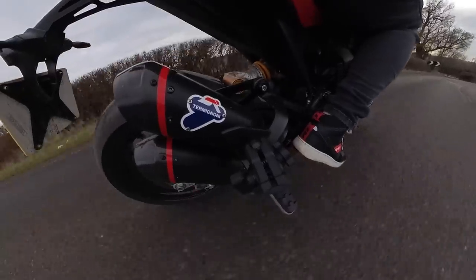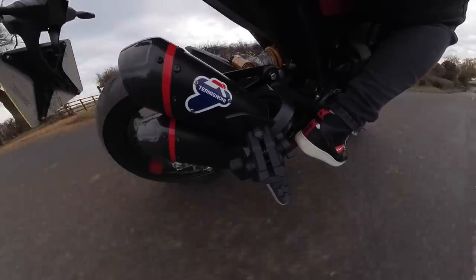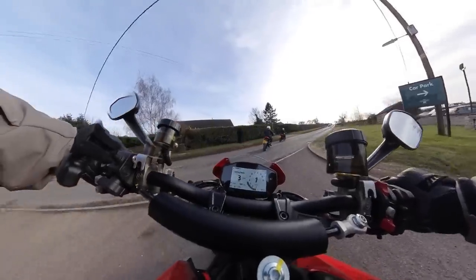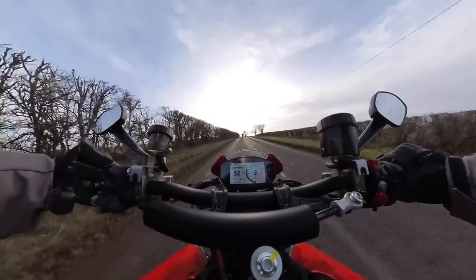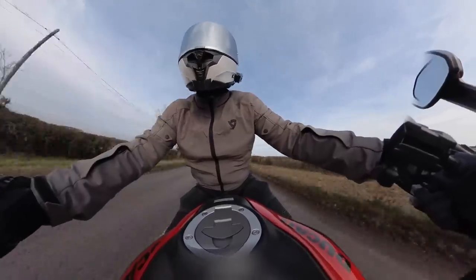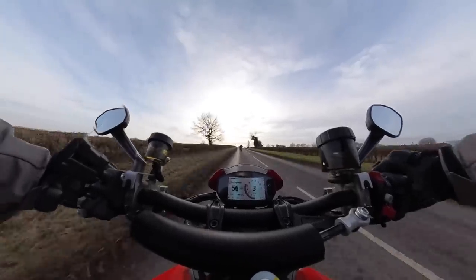It's got a bit more bassiness to it, and what I really like about this exhaust is the sort of overrun, afterfire, pops and crackles. It's especially pronounced when you use the quickshifter and pop it down into first on the way into a corner. I don't know if it's just because the speeds are lower so you can hear a little bit more of it, but it really does sound rather good.